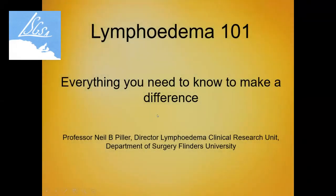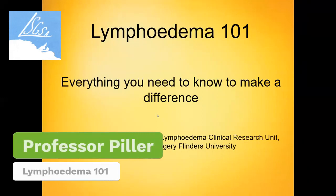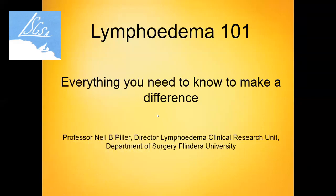Welcome, everyone, to Lymphedema 101 — everything you need to know to make a difference. Today's session, you're only going to see my slides for the moment. It's a session about basic education and reaffirming what you may already know.